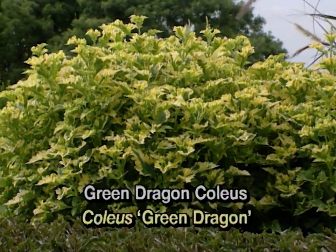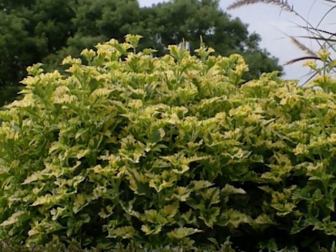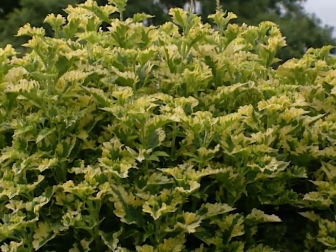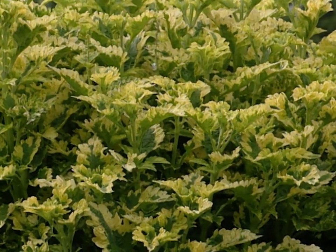Another great plant that adds some yellow to the landscape is our Green Dragon Sun Coleus. We have this planted in the formal carpet garden in combination with purple fountain grass, and it makes a very nice combination.